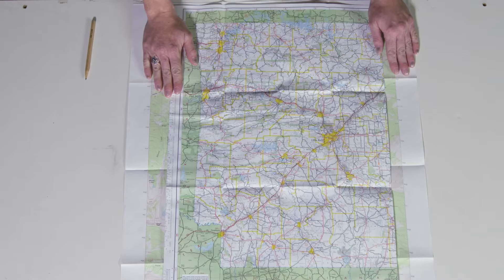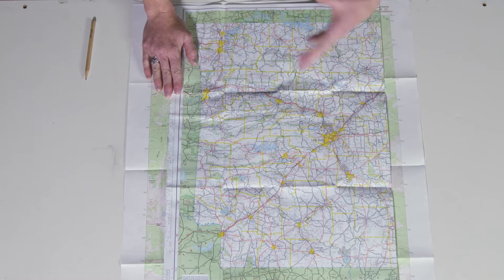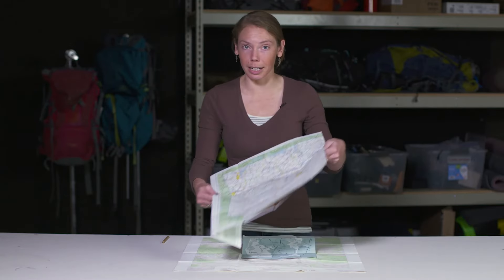The first is the roadmap. Roadmaps are really useful for driving around, but in terms of hiking in the backcountry, they're not going to give you enough detail or information, so we're not going to use these at all.